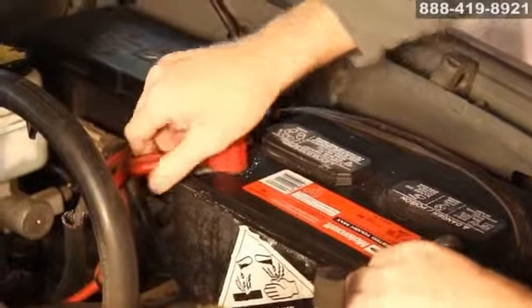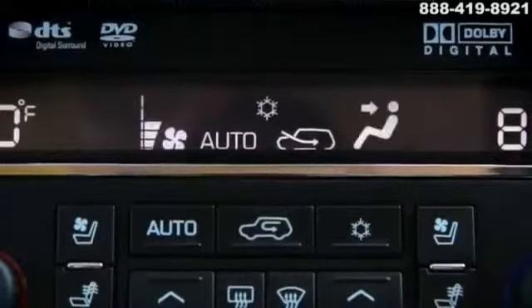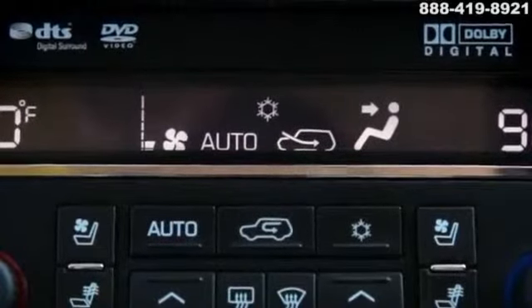The battery is a storage device used to start the engine and help operate the electrical accessories installed on your car, like the clock and radio, when the engine is off.